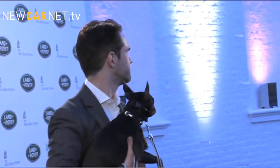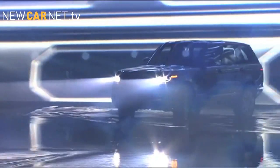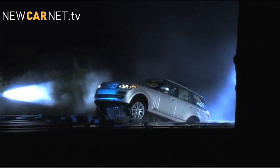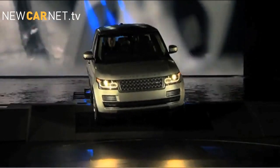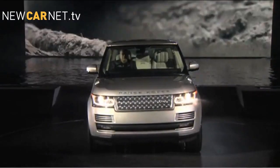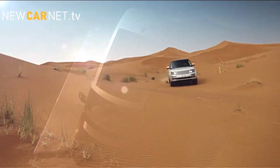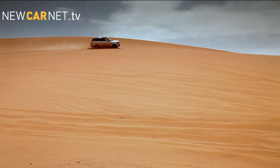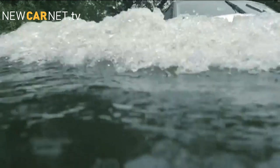The 2013 Range Rover has been unveiled at a private event at the Royal Ballet School in London. The new model was dramatically revealed, showing off its wading ability as it emerged from a water feature. The Range Rover is available with three engines from launch, two diesel and one supercharged petrol. There are also plans to build a diesel hybrid version, which Land Rover claims will be just as fast as the current supercharged V8 petrol model, as well as matching it for off-road capability.